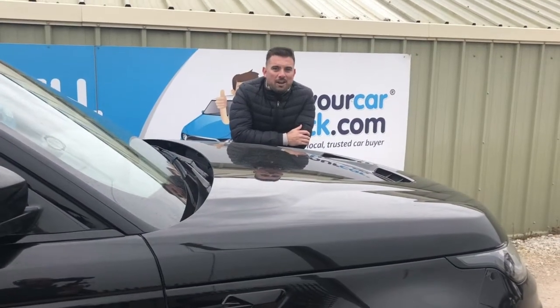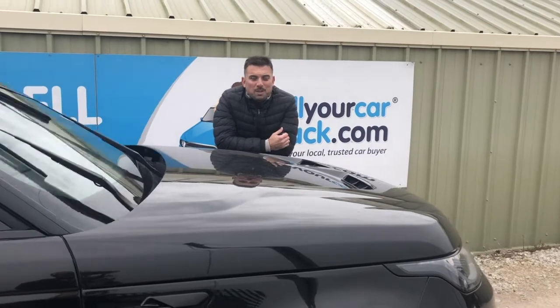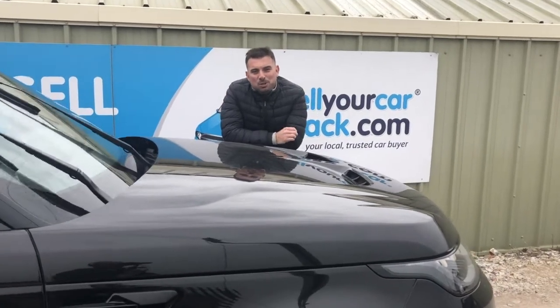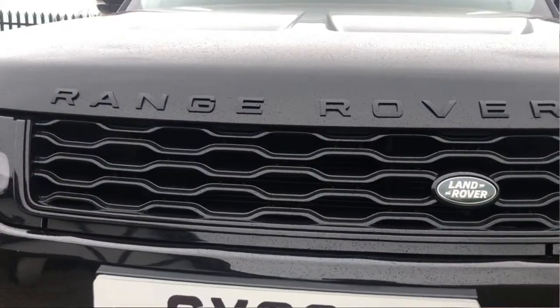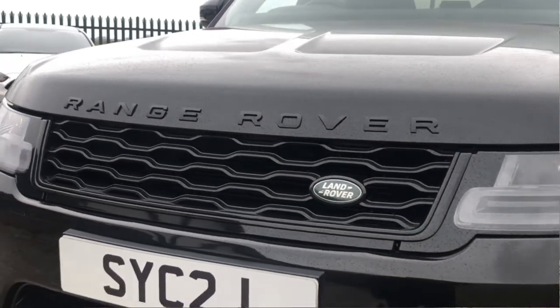So why do I choose to have a Range Rover SVR? Well, it's a 4x4 — I love 4x4s — but this is a 5-litre supercharged engine. So you get the comfort, the looks, the styling of a 4x4 with the performance of a supercar.